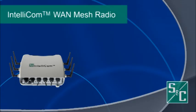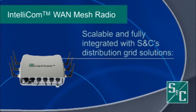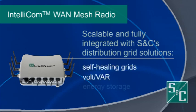Multi-purpose IntelliCom mesh networks are scalable and fully integrated with SNC's field-proven distribution grid solutions, including those focused on cell-peeling grids, volt-var optimization, and energy storage.